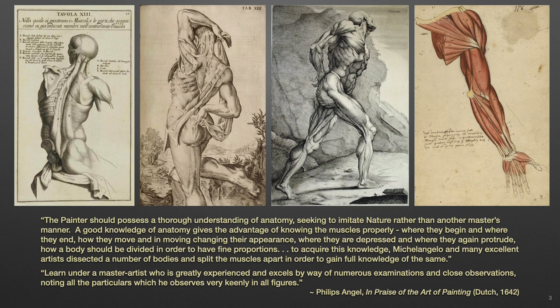Drawing from the life focused primarily on the human figure. However, before the student would observe a nude model for the first time, the understanding of human anatomy would have already been introduced. Phillips Engel would write in 1642: the painter should possess a thorough understanding of anatomy, seeking to imitate nature rather than another master's manner. A good knowledge of anatomy gives the advantage of knowing the muscles properly, where they begin and where they end, how they move and, in moving, changing their appearance, where they are depressed and where they again protrude, how a body should be divided in order to have fine proportions.